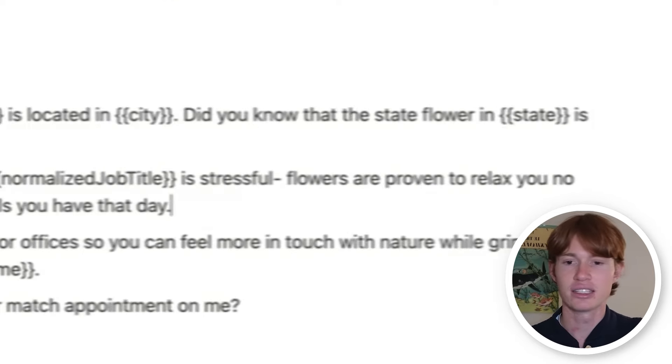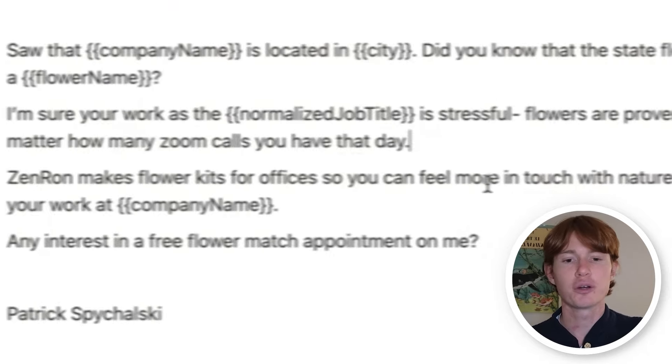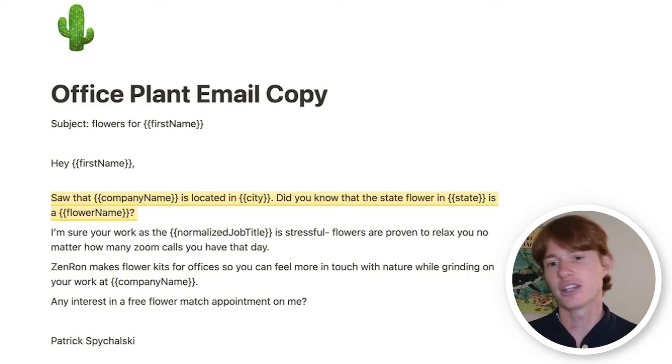Let's walk through each part of the email. Hey, first name. Saw that company name is located in city. Did you know that the state flower in state is a flower name? I'm sure your work as a normalized job title is stressful. Flowers are proven to relax you no matter how many Zoom calls you have that day. Zenrod makes flower kits for offices so you can feel more in touch with nature while grinding on your work at the company. Any interest in a free flower match appointment on me? The intro sentence is incredibly important because people will not open their emails — they'll send them straight to spam — if you don't have something enticing enough. One way to make an intro really good is to personalize it so it seems like you did your research on them, thus earning their time to read your email. In this case, I decided to use a location-based one: hey, I saw your company is in this city — did you know the state flower is whatever it happens to be? It's also pretty interesting because why am I talking about flowers in a sales email?